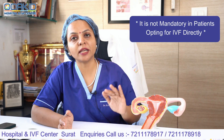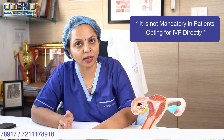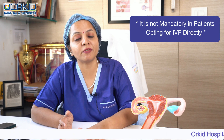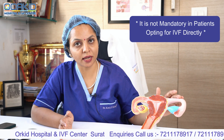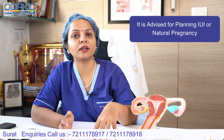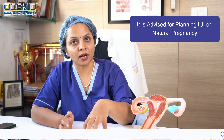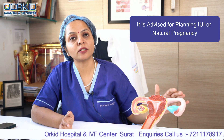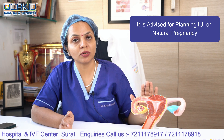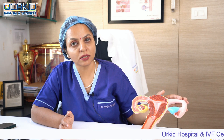अभी HSG test mandatory नहीं है। जो भी patient IVF का treatment opt कर रहा है, या जिस patient में IVF indicated है, वैसे patient में HSG test करना compulsory नहीं है। लेकिन यदि आपका infertility का treatment चल रहा है, तो most of the time IUI treatment या natural cycle में आपका HSG test already हो सकता है। लेकिन अगर आप सीधे IVF treatment में जा रहे हो, तो कोई compulsory या mandatory नहीं है कि आपका fallopian tube test करना ज़रूरी है।